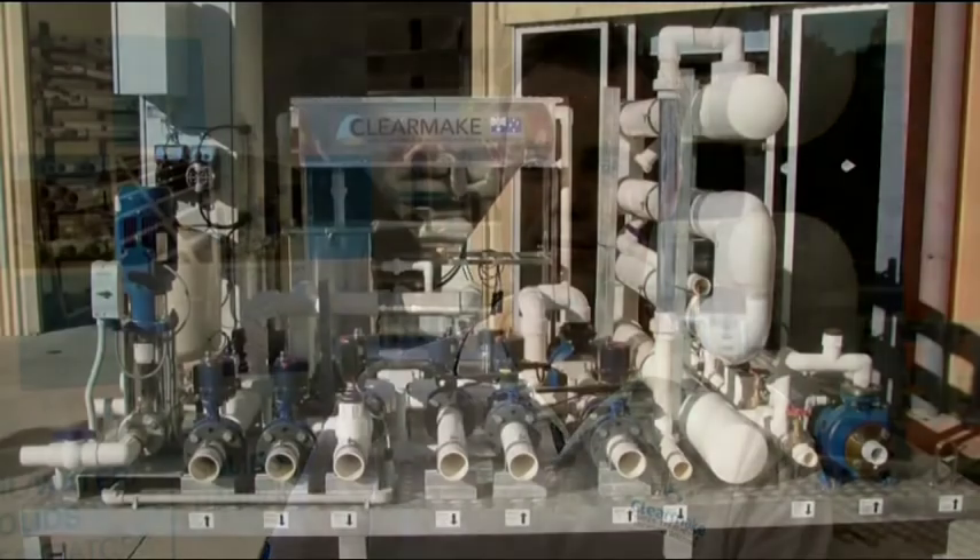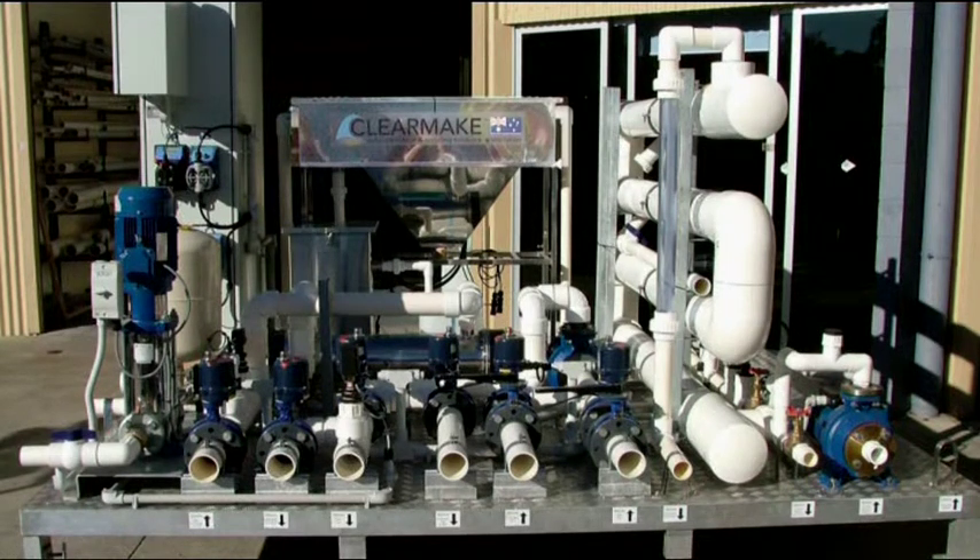It's basically passing an electrical current through the water, and that current discharges aluminium and iron ions off some electrodes into the water, which act as coagulants and clump the contaminants in the waste water together, which makes them easier to remove.